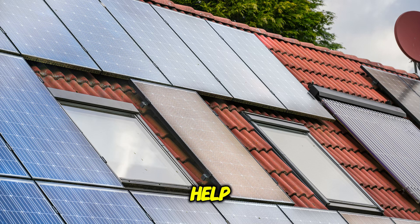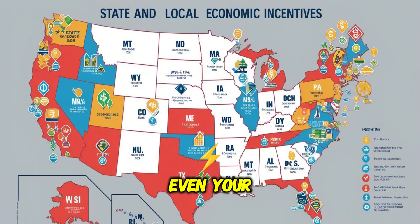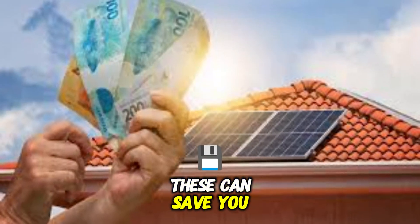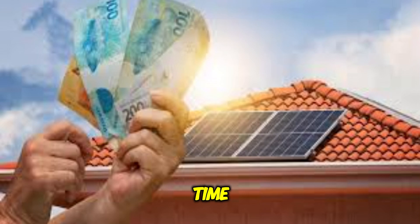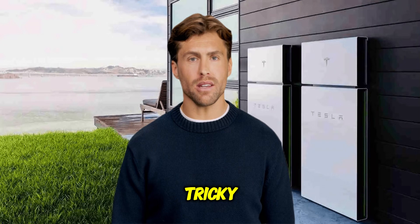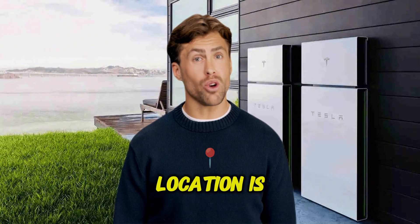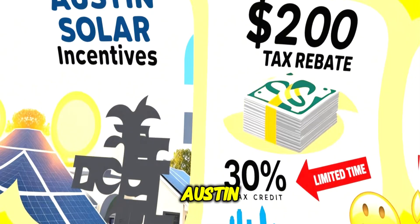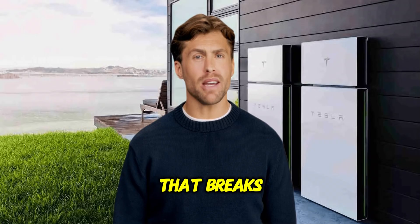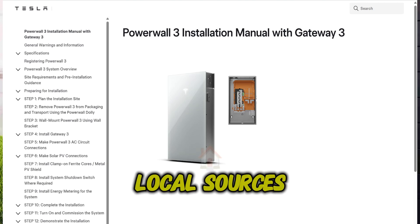Besides the federal help, you really need to dig into your local incentives — seriously, don't skip this. Your state, your county, even your specific electric company might have rebates or programs specifically for batteries. These can save you hundreds, even thousands more, but they change all the time and are totally location specific. For example, if you're in Austin, Texas, there's a whole separate video called Austin Solar Incentives that breaks down those specific local details. But regardless, always double-check official local sources too — doing that homework is key.